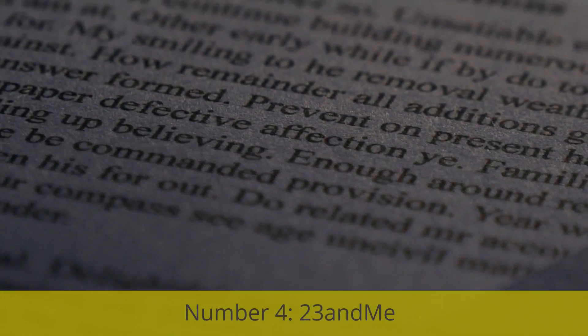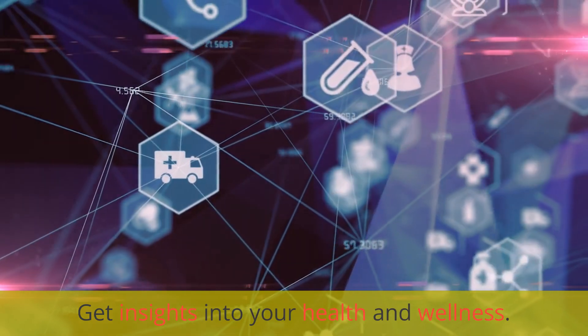Number 4: 23AndMe. Get insights into your health and wellness.